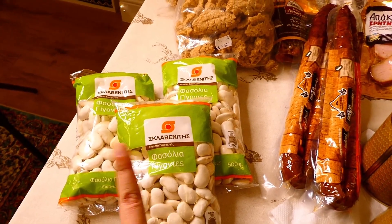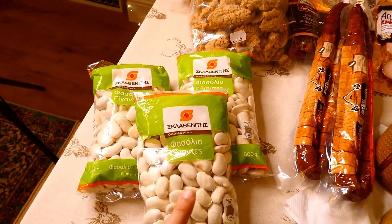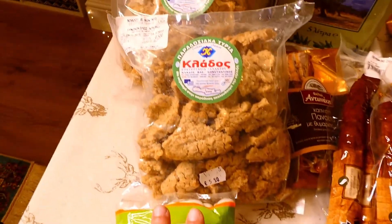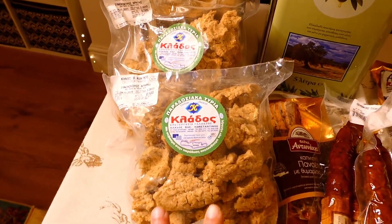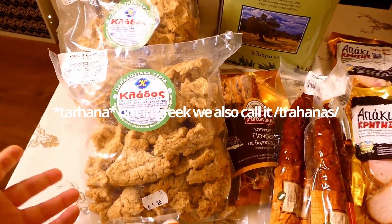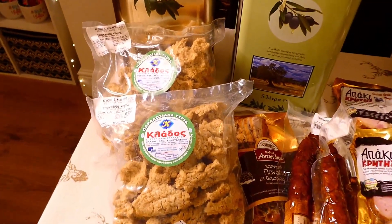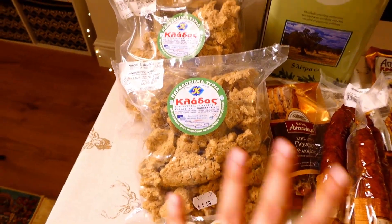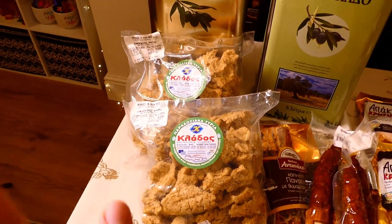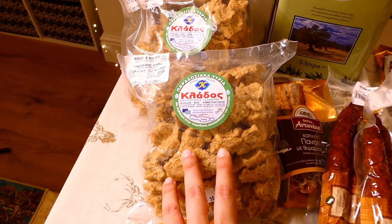First of all we have three packs of giant size beans, and you can make lovely, delicious, and very traditional Greek dishes with those. Then we have a very Cretan product — in Greek it's called Xenohodros — and it's made from milk and some kind of wheat. You can put it in soups or make stews with it, and it's very nutritious.